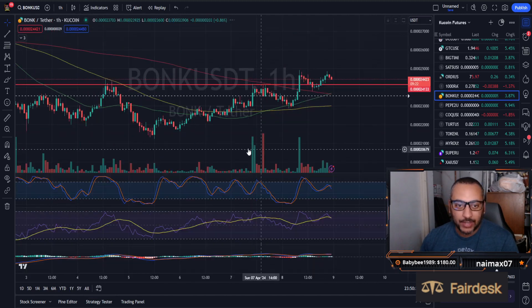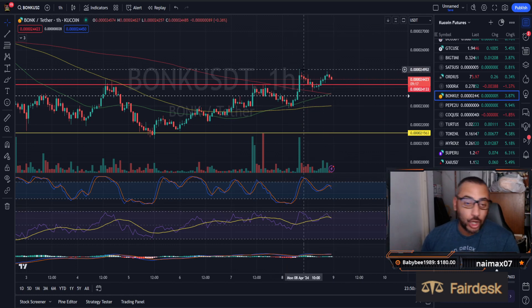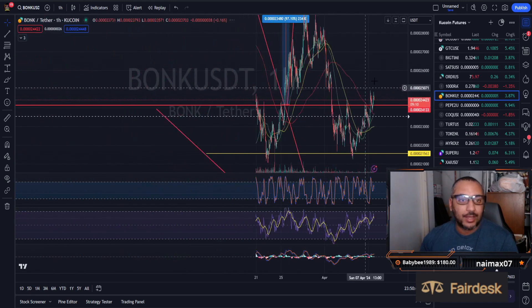Looking at the 1-hour time frame, it does look like it's trying to reset. However, there is no hidden bearish divergence — it just looks like we are going to be consolidating for a few hours. No big deal.